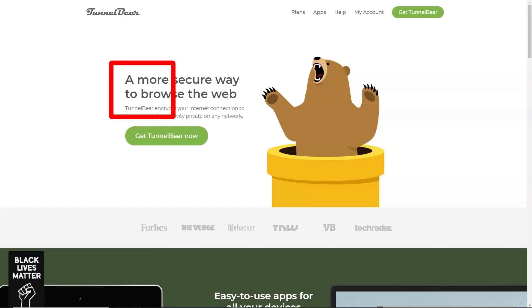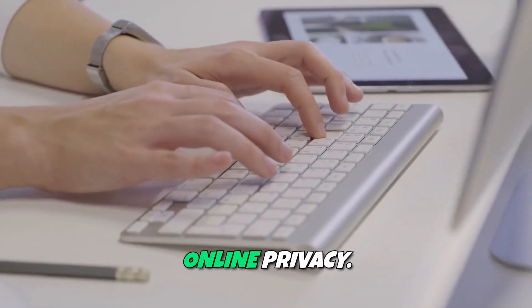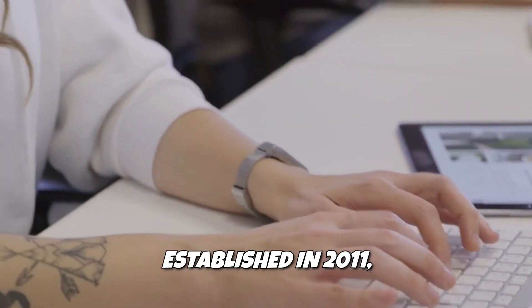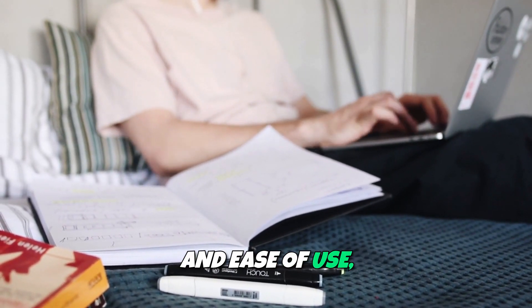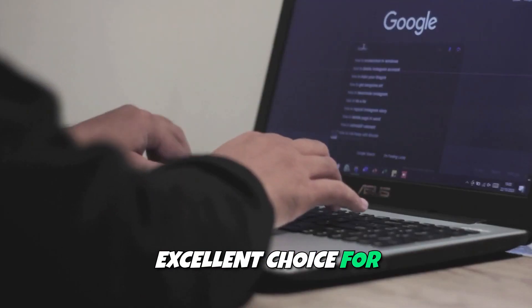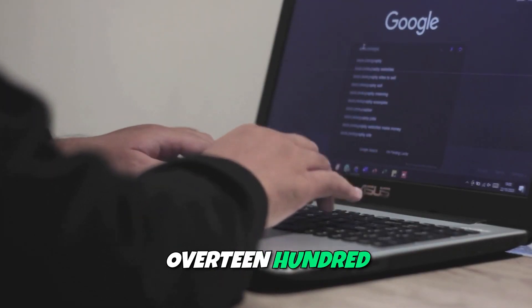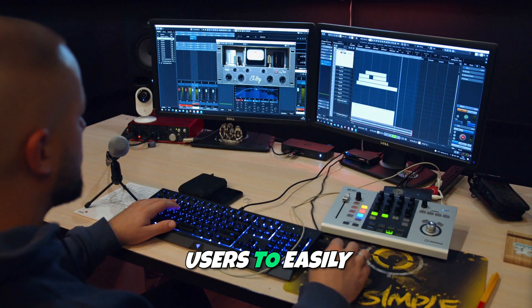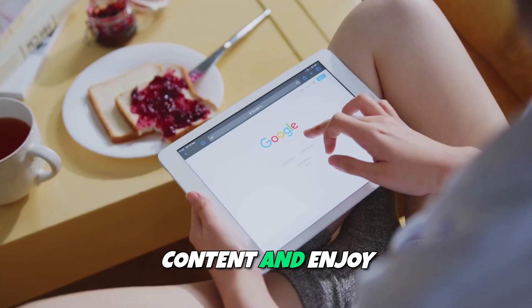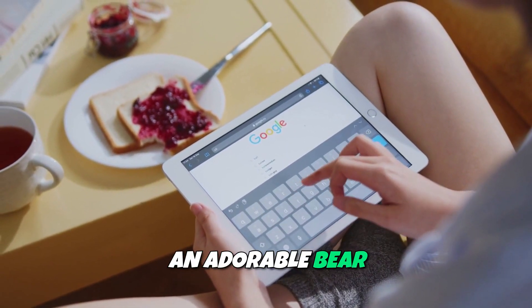TunnelBear is a fun and friendly VPN service that prioritizes user experience while providing strong online privacy. Established in 2011, TunnelBear has become known for its charming branding and ease of use, making it an excellent choice for those new to VPNs. With a network of over 1,100 servers in 23 countries, TunnelBear allows users to easily access blocked content and enjoy secure browsing, all while sporting an adorable bear mascot.